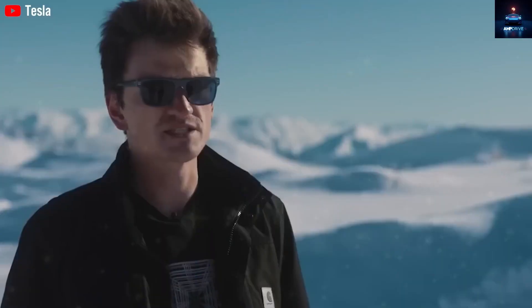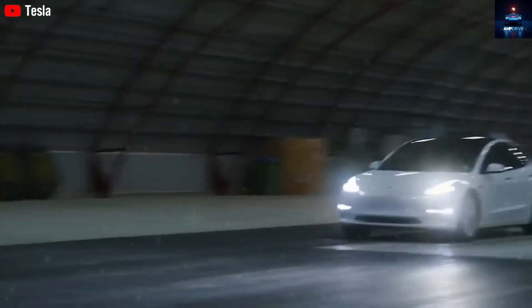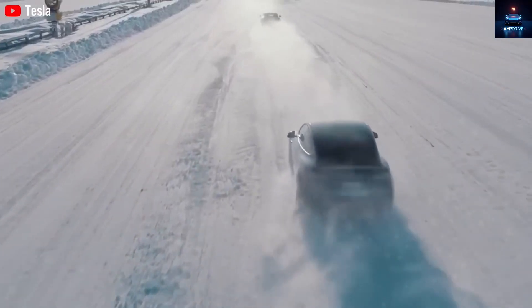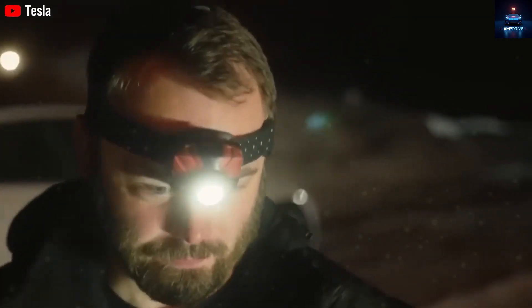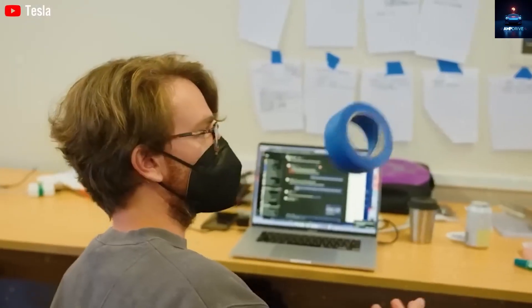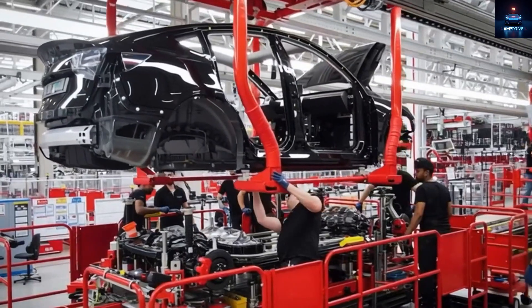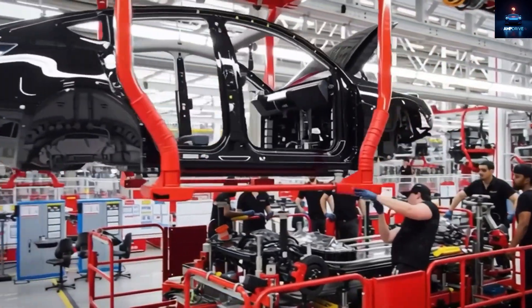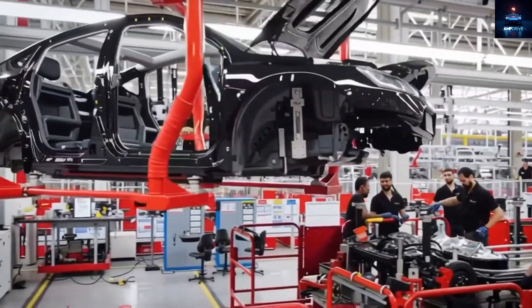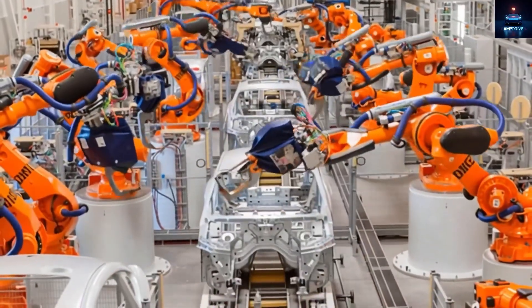CATL also claims Naxtra can last more than 10,000 charge cycles — a huge leap over Tesla's current LFP batteries, which typically last 3,000 to 4,000 cycles before dropping below 80% capacity. With Naxtra's lifespan, a 363-mile range would still be strong after millions of miles of driving. This is no longer just a battery — it is energy infrastructure on wheels.